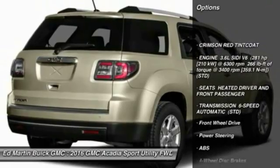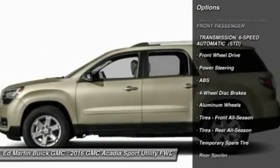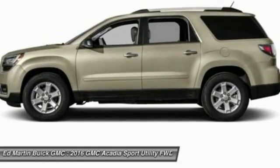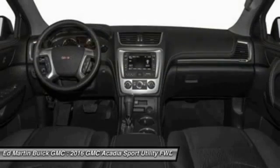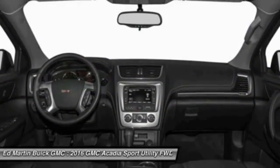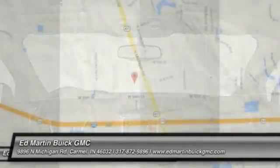Power liftgate, remote engine start, steering wheel audio controls, power passenger seat, keyless entry, anti-lock braking system, leather-wrapped steering wheel, Bluetooth, power steering, adjustable steering wheel. Take this vehicle for a spin and see why so many shoppers are now proud owners.